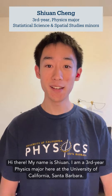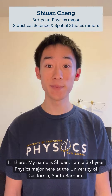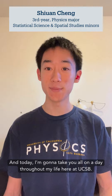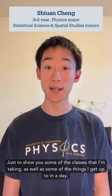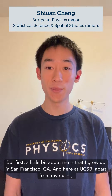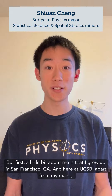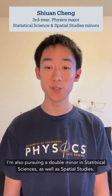Hi there, my name is Schwinn. I am a third year physics major here at the University of California, Santa Barbara. And today, I'm going to take you all on a day throughout my life here at UCSB, just to show you some of the classes I'm taking as well as some of the things that I get up to in a day. A little bit about me is that I grew up in San Francisco, California. And here at UCSB, apart from my major, I'm also pursuing a double minor in Statistical Sciences as well as Spatial Sciences.